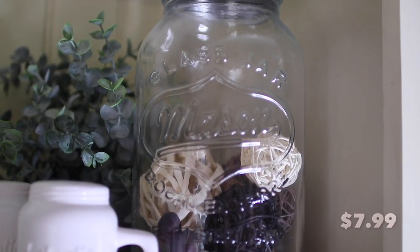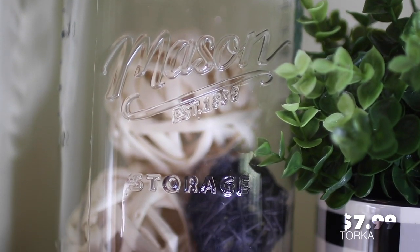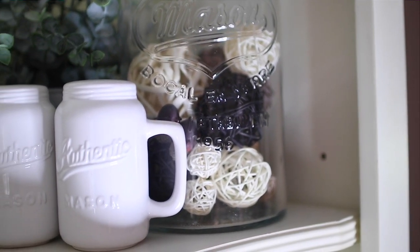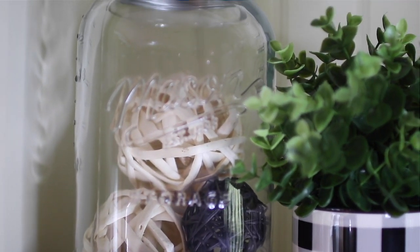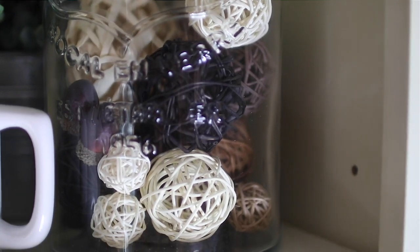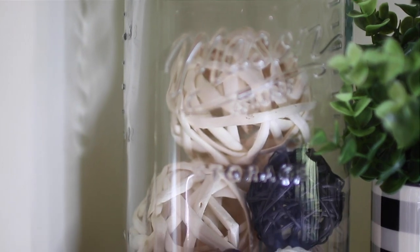Next, I picked up these packages of vase fillers. I had gotten some from the Dollar Tree, but those are really small and I would have had to buy a ton of them to fill these huge mason jars. When I found these, I knew they were perfect. They're nice and big and they would fill the jars really well. They come in a natural color, black and brown, all in the same package, and they're made really well.